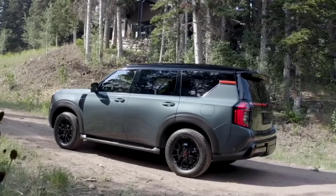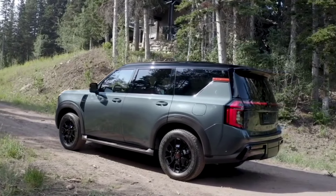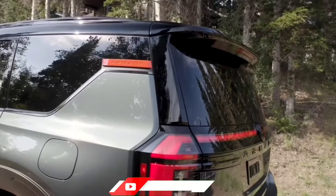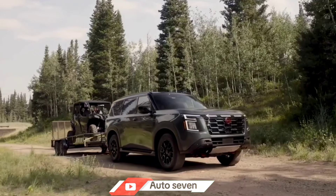Nissan has added several new optional features to improve the Armada's driving experience and off-road capability, including an available height-adjustable air suspension and a locking rear differential in four-wheel drive models.